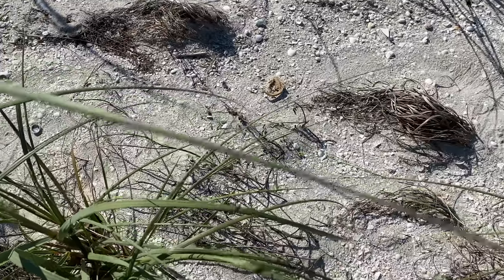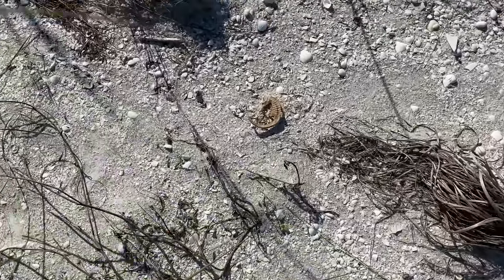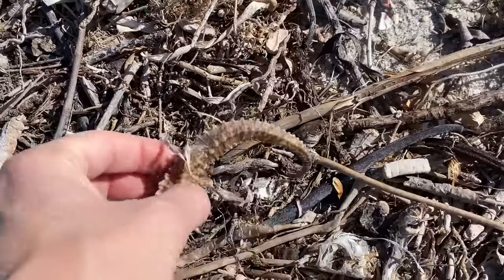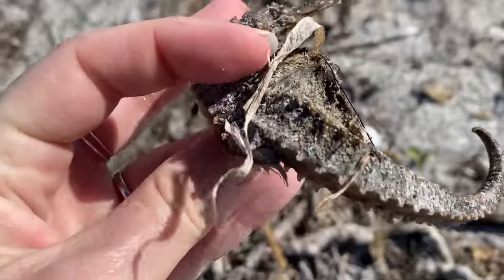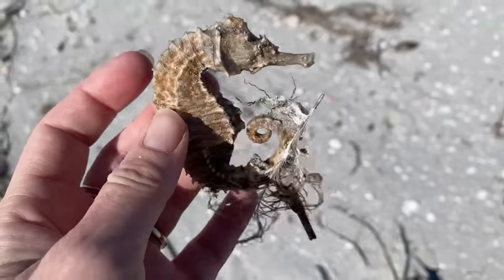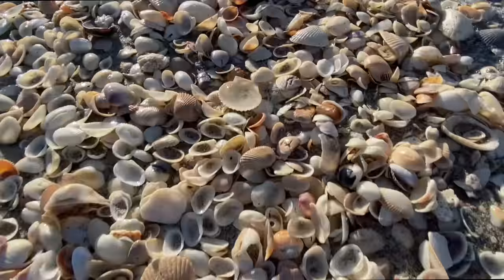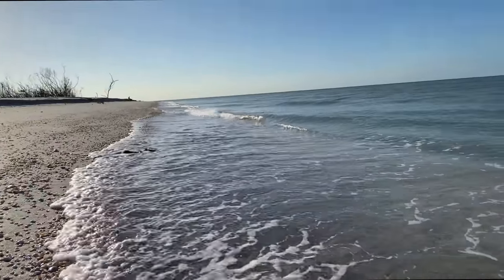I had the most magical couple of hours. I don't know how long I was out there — I kind of lost track — but it was amazing, and I cannot wait to share it with you. So if you're ready to see what's out there, let's go to the beach.